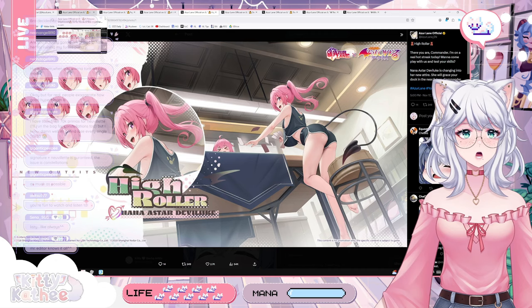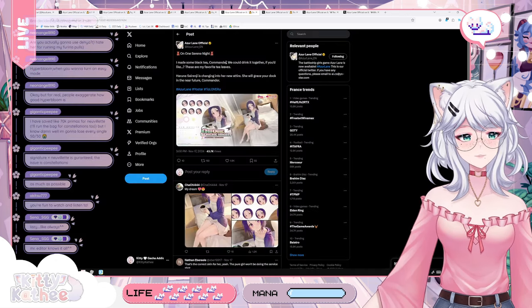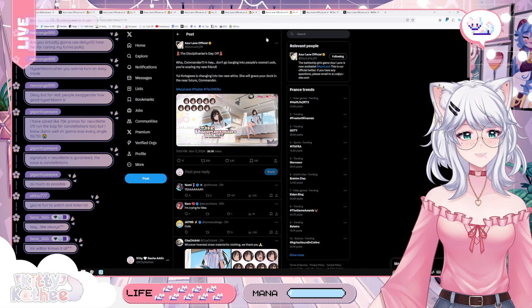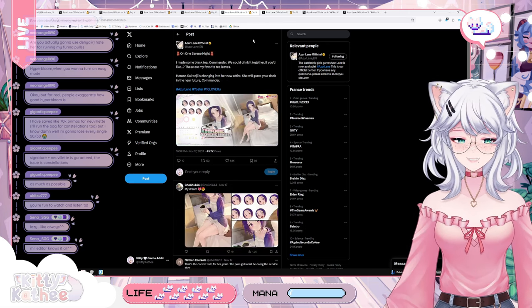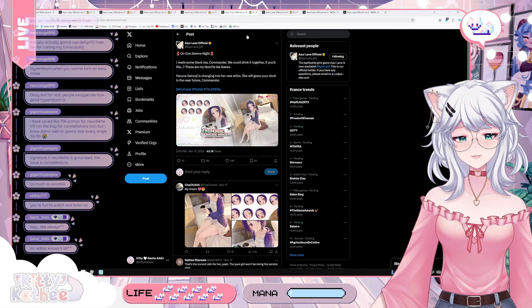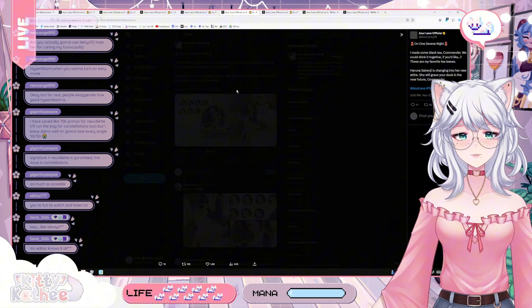That's pretty much it for the SSR collab skins. We still have the elite ones. I'm kind of not super happy about those — the two elites being Haruna and Kotegawa are literally just in their school uniforms, which is a bit whatever. I know a lot of people like school uniforms, but I don't think it looks that cool, so it's nice that we have some very cute skins here.